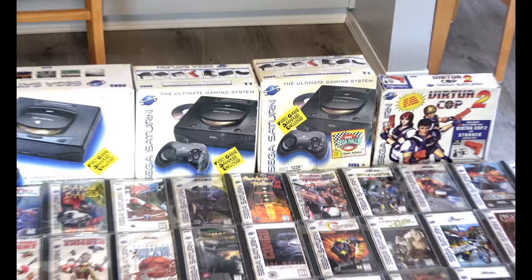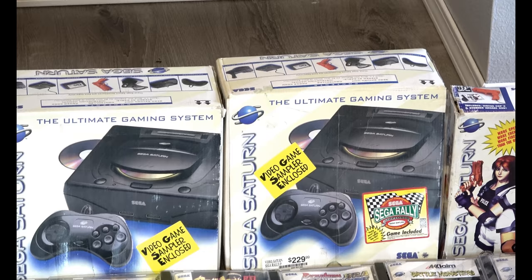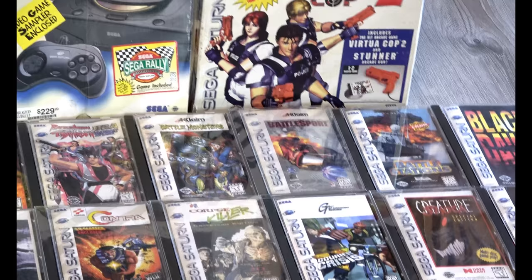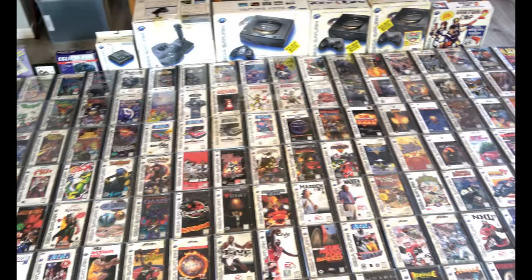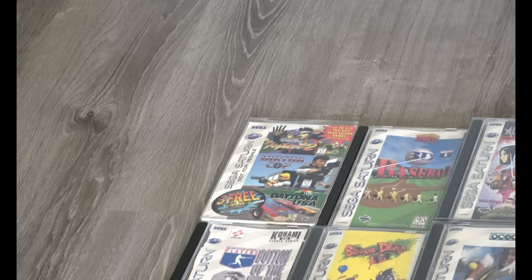I was in college and I would go to the Jolly Giant Flea Mart in Redding, California — it's still around. I was able to score a boxed Saturn there with a couple games, and it really motivated me to collect more Saturn over time. All the cases that you see, 99% of them are original. I have about 20 that need to be replaced with some minor cracks.